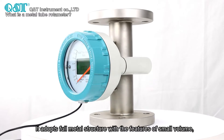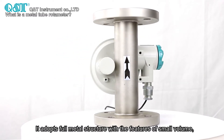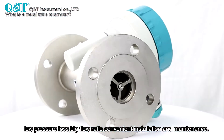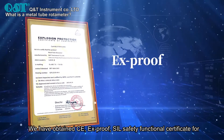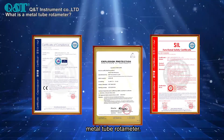It adopts a full metal structure with features of small volume, low pressure loss, big flow ratio, convenient installation and maintenance. We have obtained CE, ATEX explosion-proof, functional safety certificates for the metal tube rotameter.